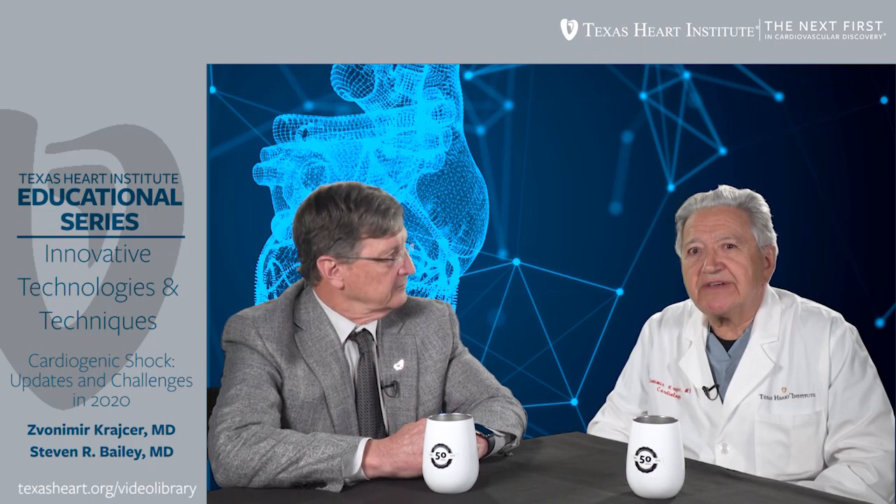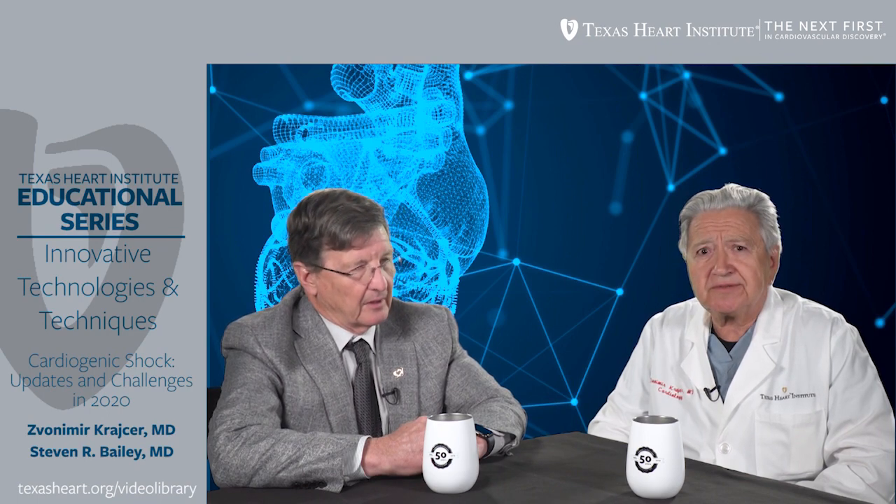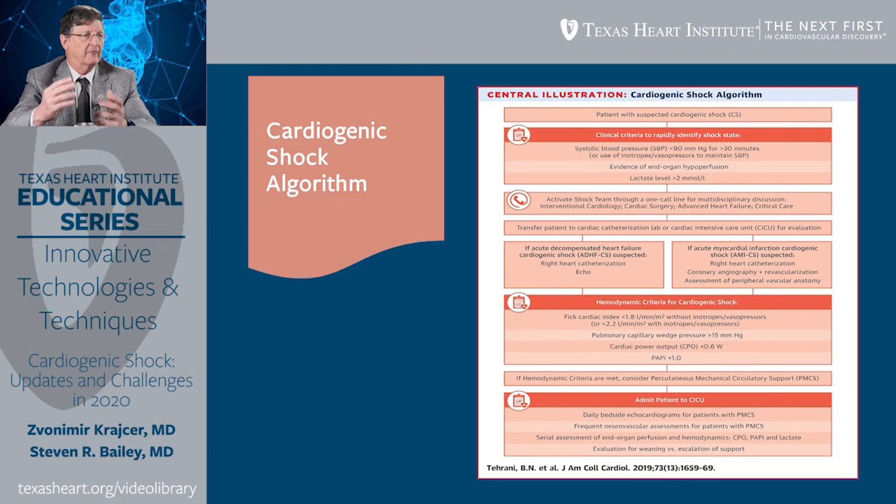Tell us about the algorithm for shock and what criteria do we use to make a proper diagnosis. I think one of the things we've learned is that we have to have a playbook — we have to understand what we do and how we do it. From the Journal of the American College of Cardiology, there is an approach that most of us have adopted. It starts with clinical assessment: how does the patient look, what's their blood pressure, are they cold and clammy? It adds labs — lactate being one of the most important — and tells us to assess the patient early for right ventricular involvement.